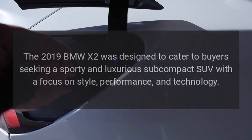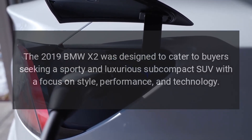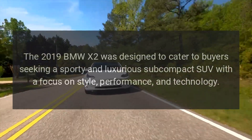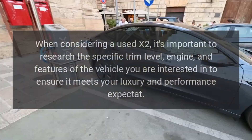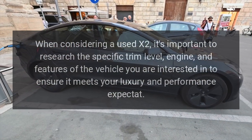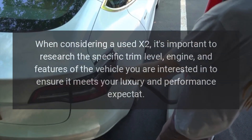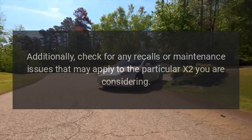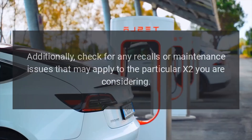The 2019 BMW X2 was designed to cater to buyers seeking a sporty and luxurious subcompact SUV with a focus on style, performance, and technology. When considering a used X2, it's important to research the specific trim level, engine, and features of the vehicle you are interested in to ensure it meets your luxury and performance expectations. Additionally, check for any recalls or maintenance issues that may apply to the particular X2 you are considering.